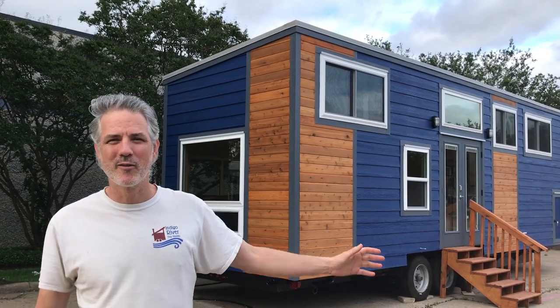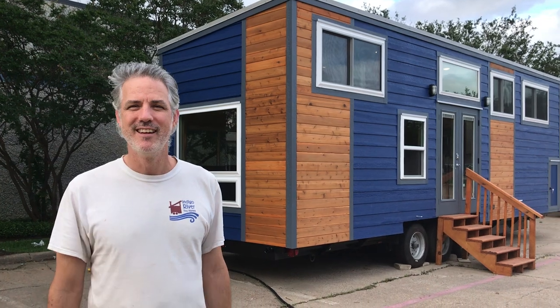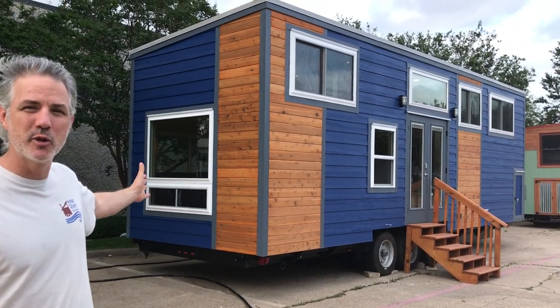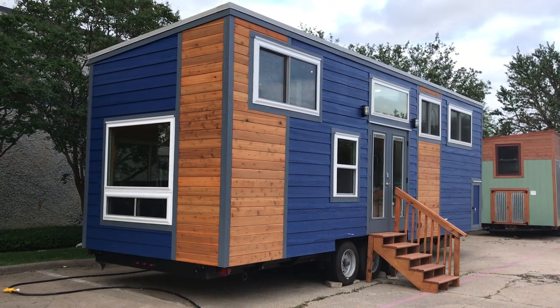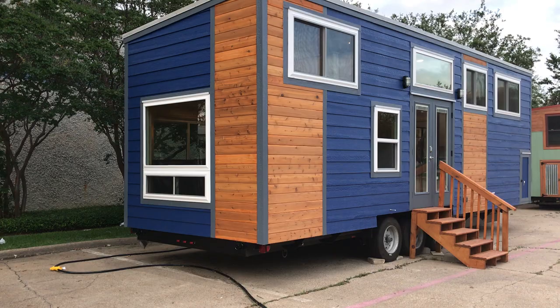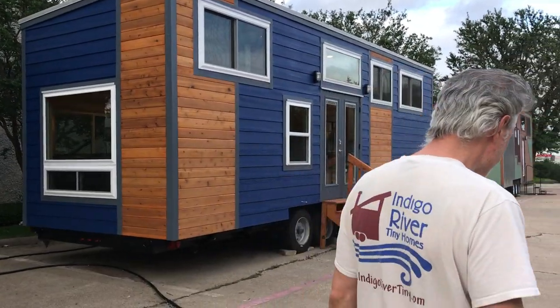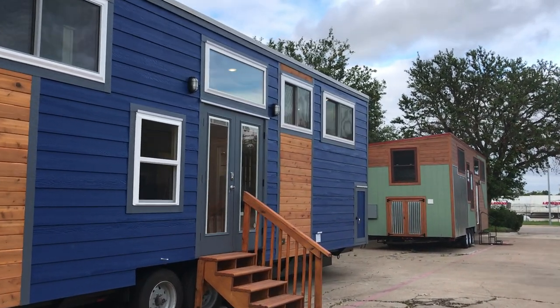Hey there everybody, it's Peter from Indigo River Tiny Homes. I've got my beautiful wife Christina on the camera and here we're here to show you Chewy's house. It is a 10 foot by 32 foot Homesteader Deluxe. It's got the blue siding with the cedar accent and we're going to go take a look at the storage shed first.